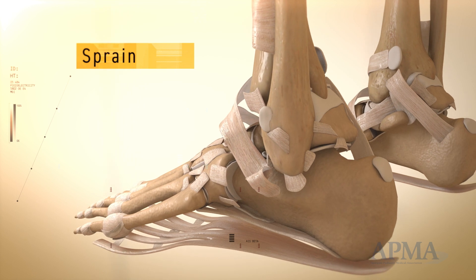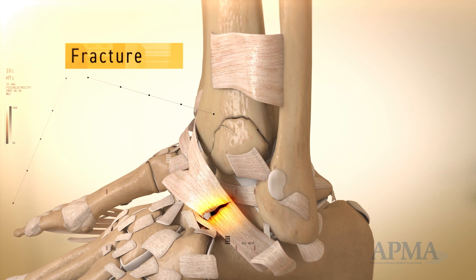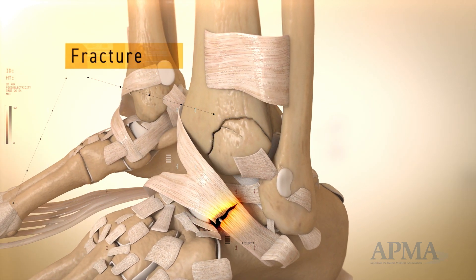A sprain happens when you pull, stretch, or tear one or more of these ligaments. A fracture is when there is a partial or complete break in one of your bones.